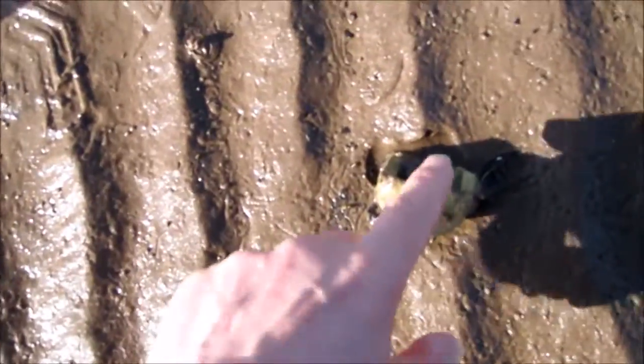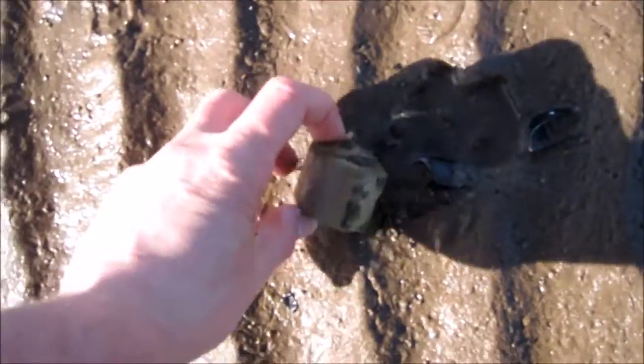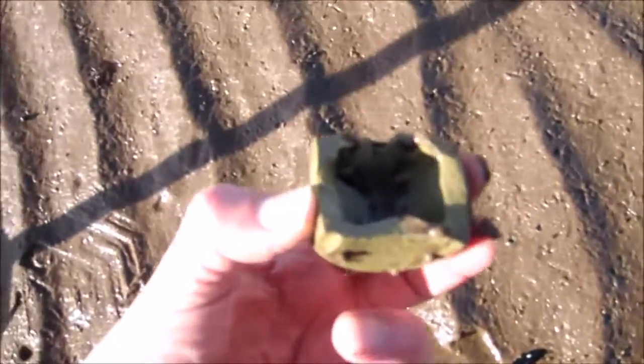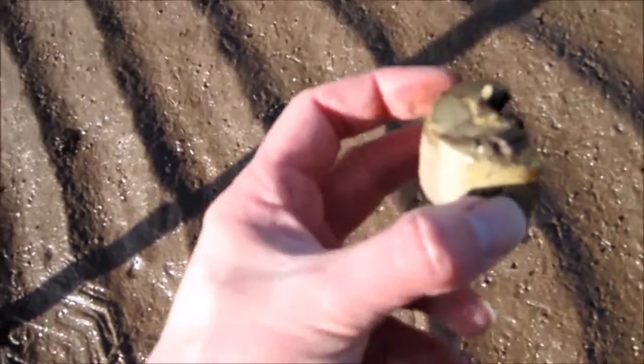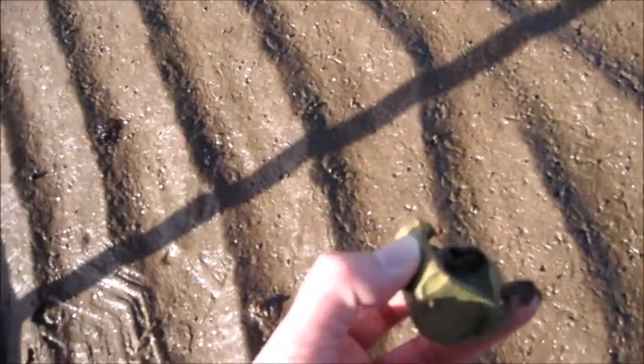No idea what this is. It was half of a tiny little stoneware pot. That's a shame. Maybe an ink pot, I would guess. Oh well.